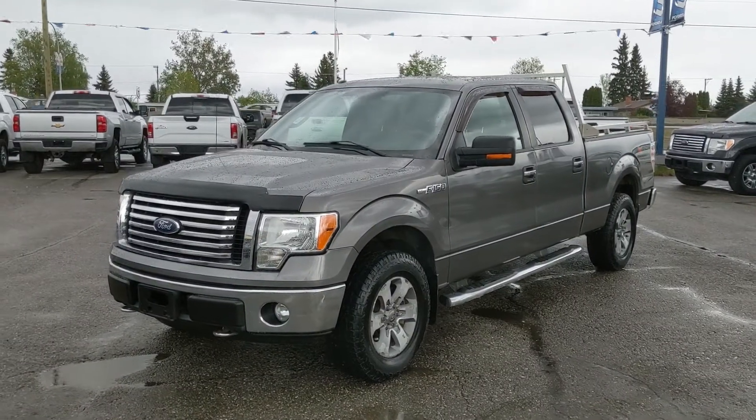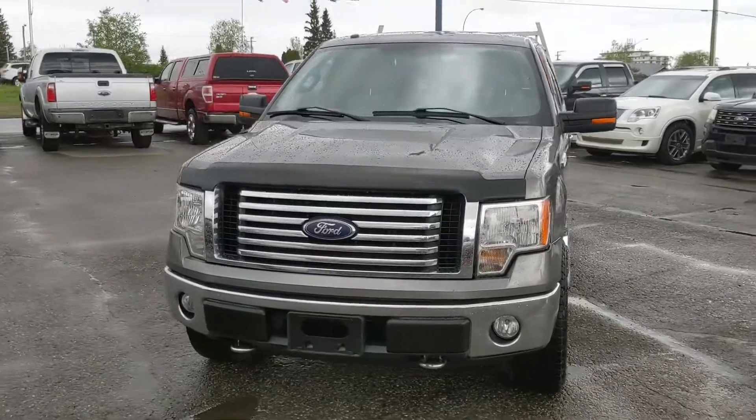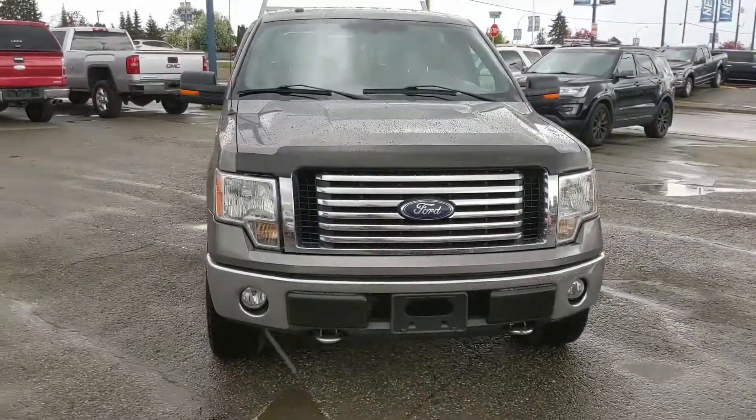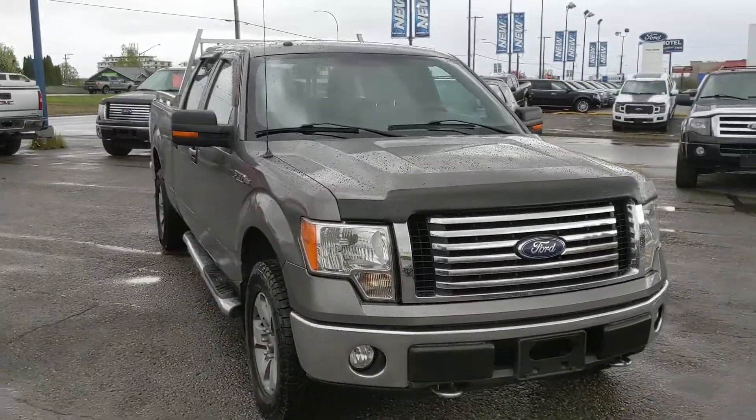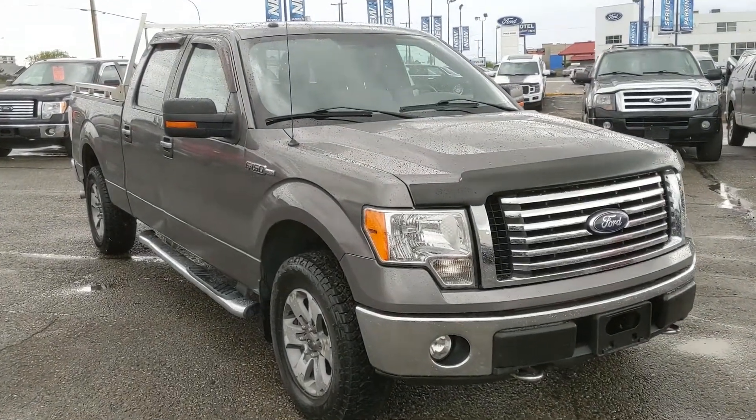Hello, this is Eric at the Prince George Ford Pre-owned Supercenter and we're taking a look at the 2011 Ford F-150 in an XLT trim, powered by a 5-liter V8 engine providing you with plenty of power for towing, hauling, and 4x4ing.